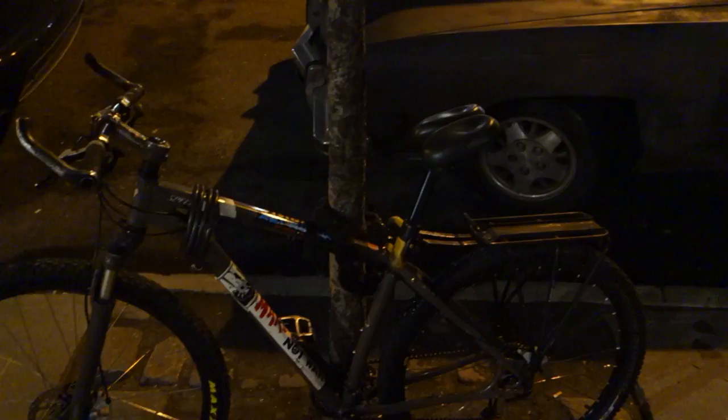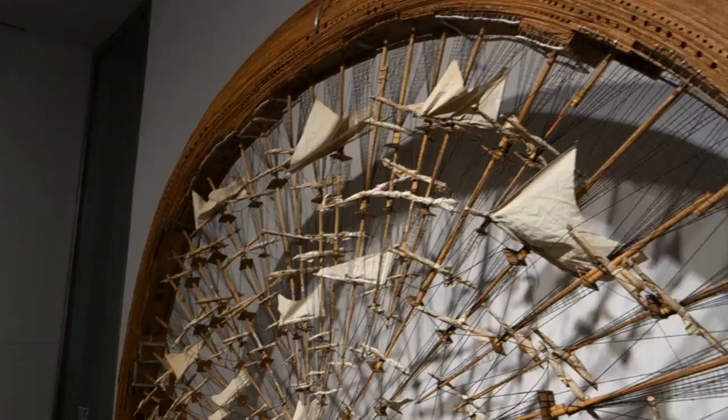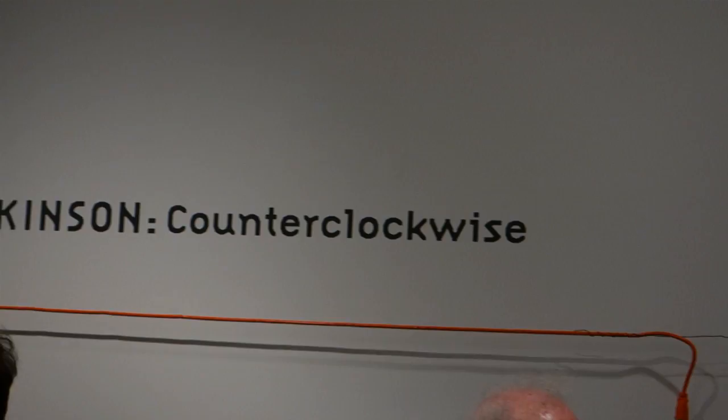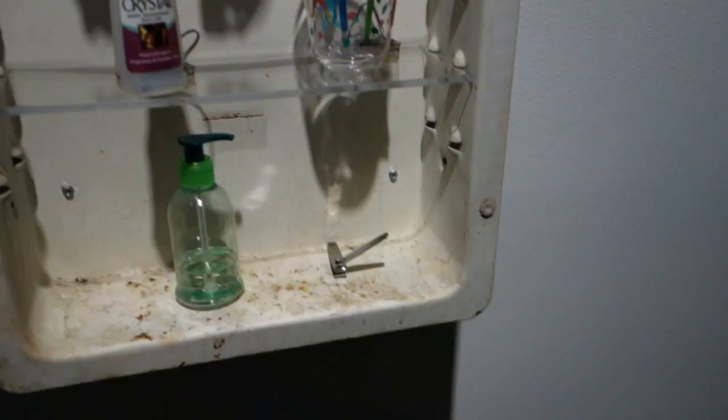Hey viewers, this is James Calm, the guy on the bike. We're gonna do some more half-assed reporting today. It's after closing time and we're running into the Pace Gallery to take a quick running view of an exhibition by Tim Hawkinson titled 'Counterclockwise.' It's after closing time and we don't know how many views we're gonna get before they shut us down.